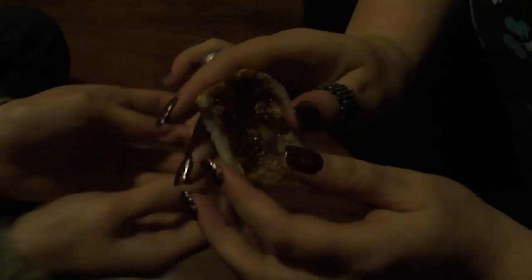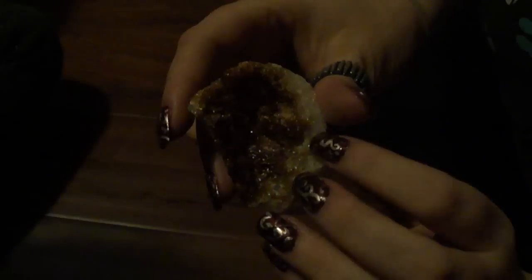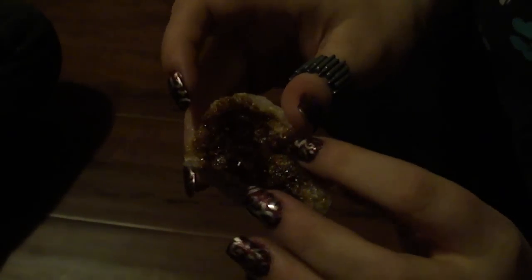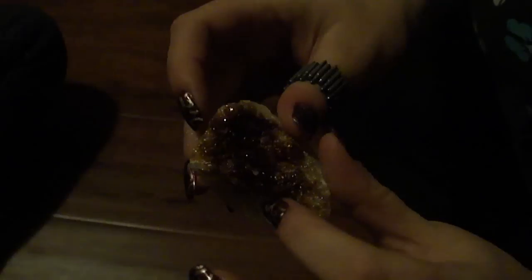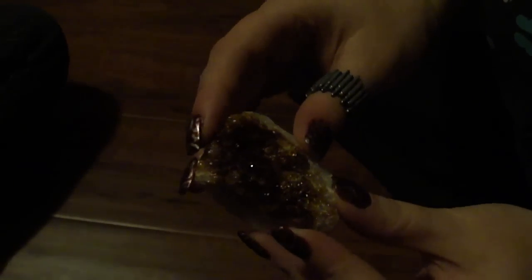May I hold it? Of course. Thank you. They're like a caramel brown — they look delicious, I would eat it.